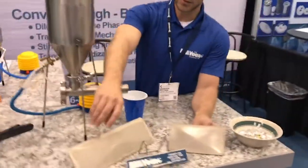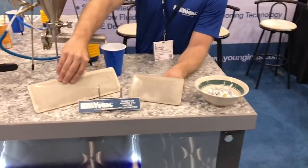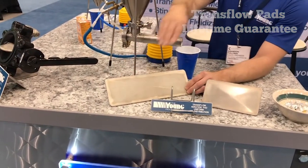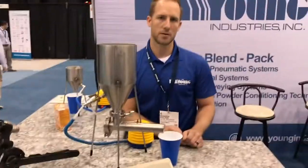We also are displaying our two standard size air pads: this is our 4x7 unit and our 4x12 unit. These are both stock items and have a lifetime guarantee.